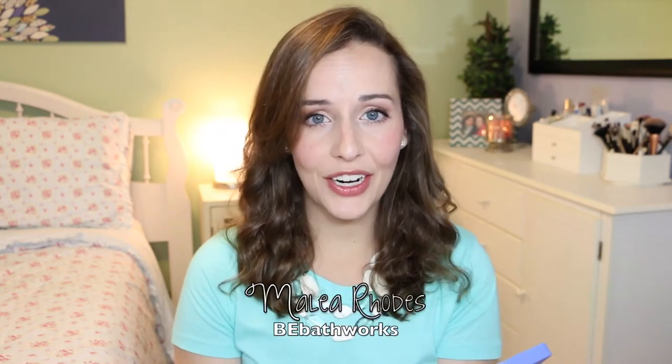Sorry if you see me looking at my phone — I actually have her Etsy shop pulled up on here. Her name is Malia Rhodes if you're searching for her and her store is called BE Bathworks. She offers a lot of products — some makeup and some skincare — but most of them are 100% natural or organic products.